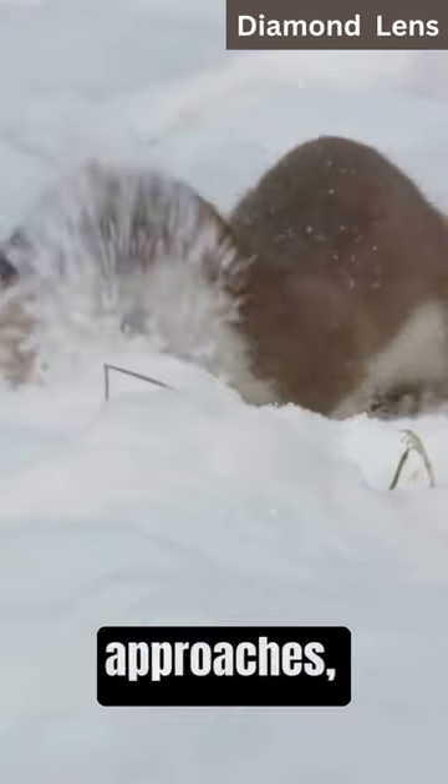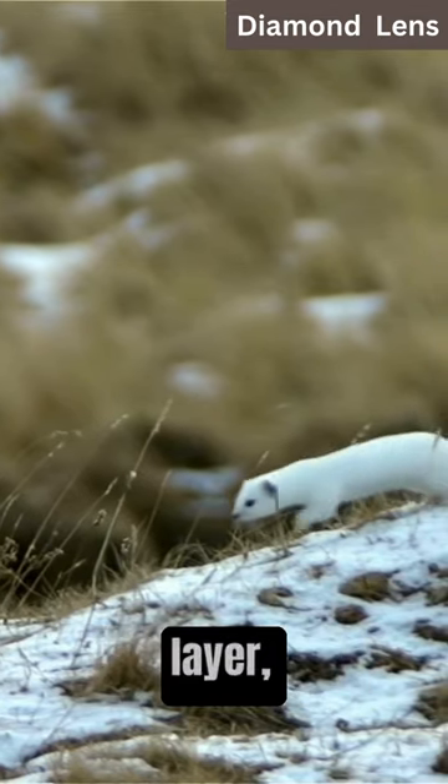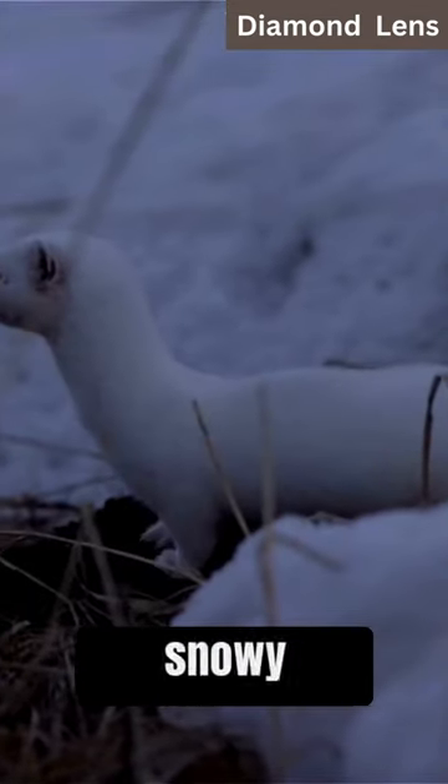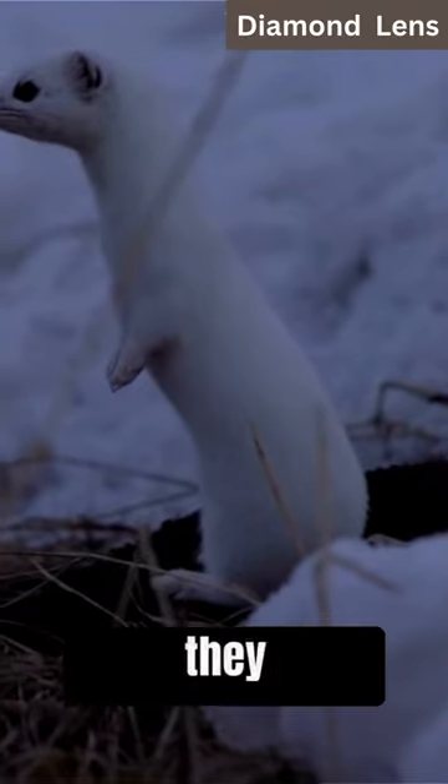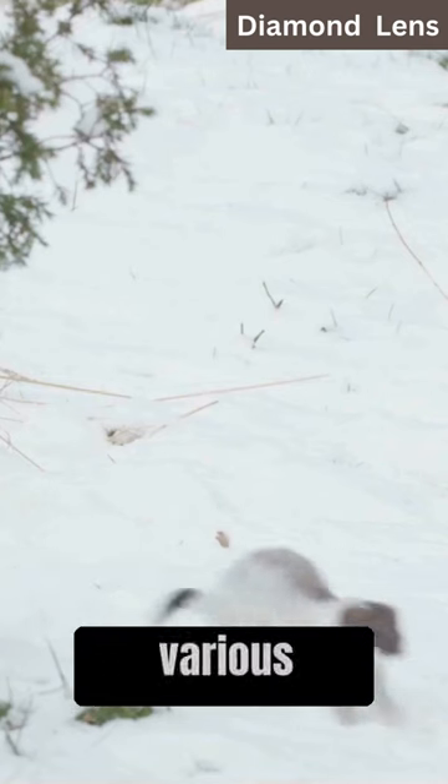As winter approaches, a hormonal shift triggers the growth of a new, all-white fur layer, helping them blend into the snowy landscape for camouflage while they hunt. This adaptation ensures their survival in various environments.